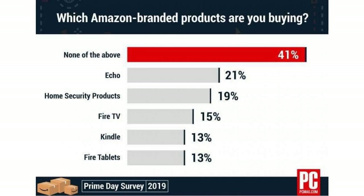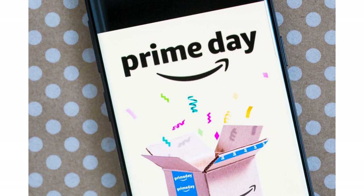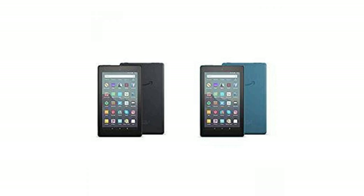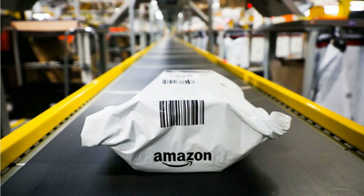Echo Auto for $25, $25 off. About the size and shape of a cassette, the Echo Auto sits on your dashboard and brings Alexa into your car. At the moment, you must request an invitation to buy it.